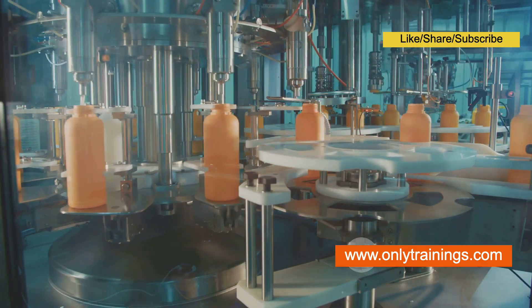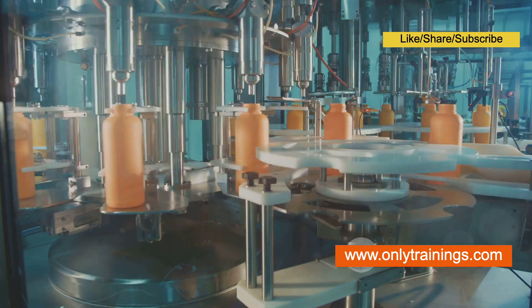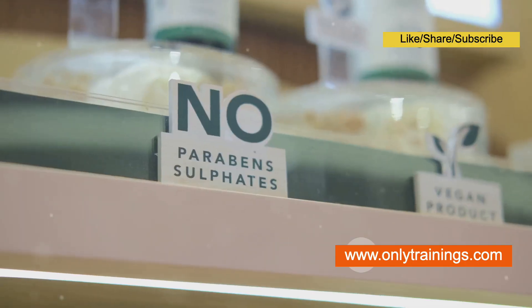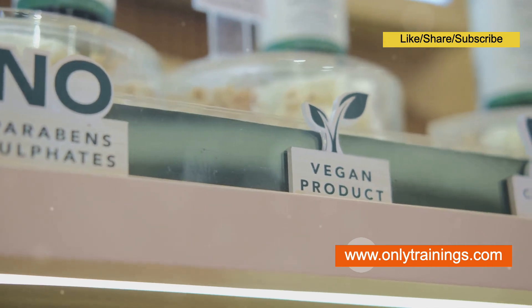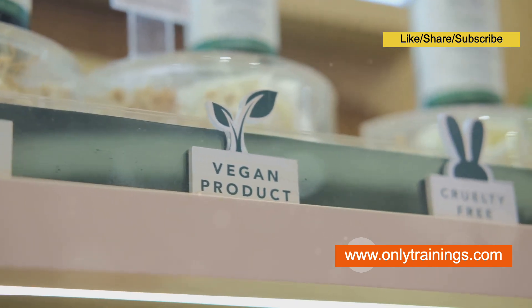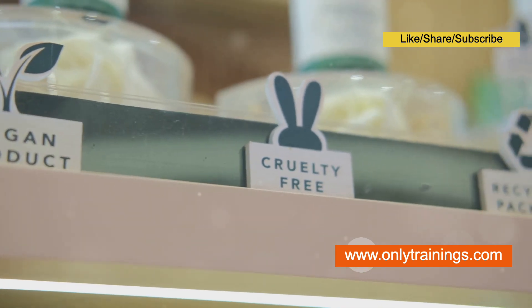However, synthetic cosmetics have faced criticism for the potential environmental impact of their production processes and the use of certain ingredients. Concerns have been raised about the potential long-term health effects of certain synthetic ingredients, such as parabens and phthalates, although more research is needed to fully understand their impact.